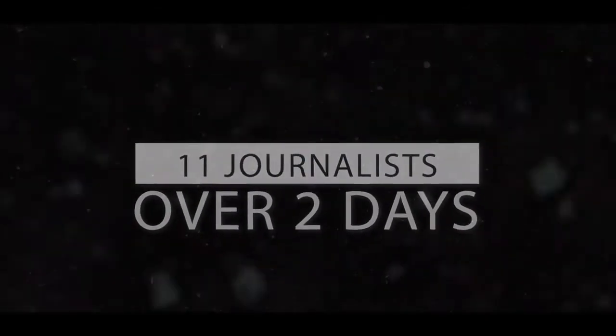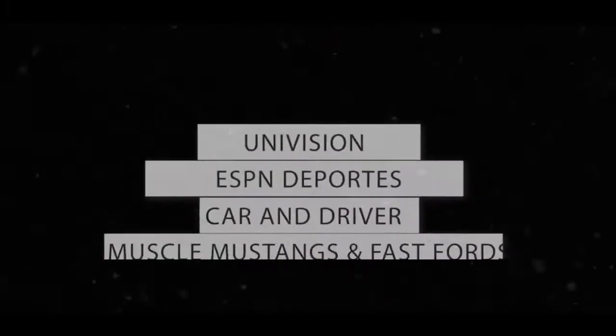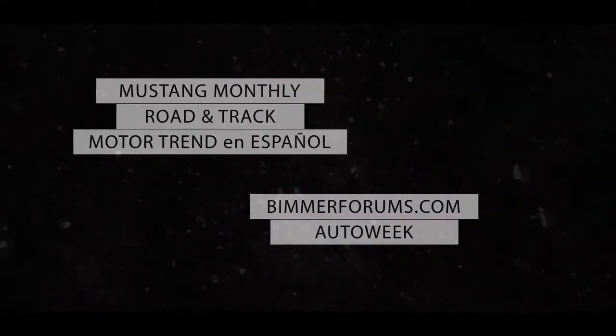I'm Jake Lingaman from AutoWeek Magazine, I'm the Road Test Editor. I'm with BeamerForums.com. And we're here with Cooper Tires to test out the new Xeon RS3 G1 tires.